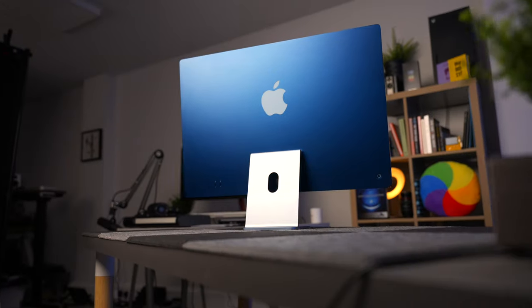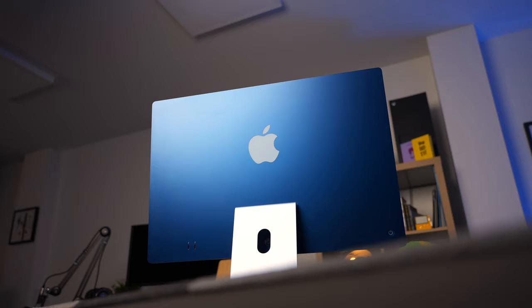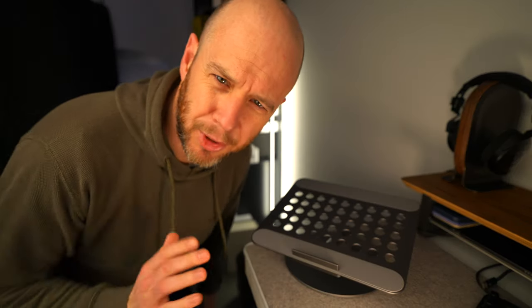There's been no M2 or M2 Pro chip put in there, and there's no sign of a replacement for the 27-inch Intel iMac. However, new rumors suggest that we could be in for an update to this computer this year, which does beg the question: should you buy an M1 iMac now?